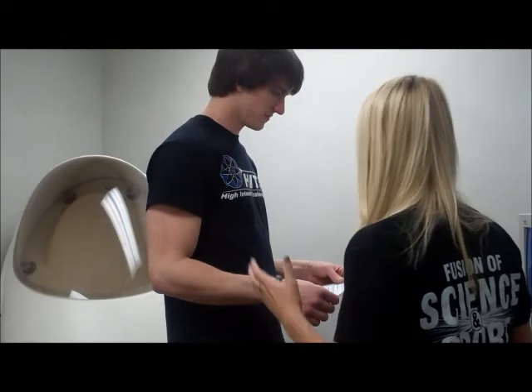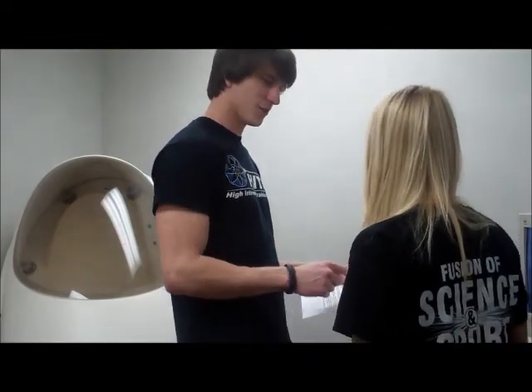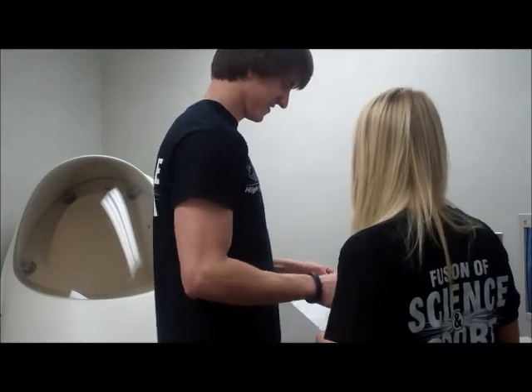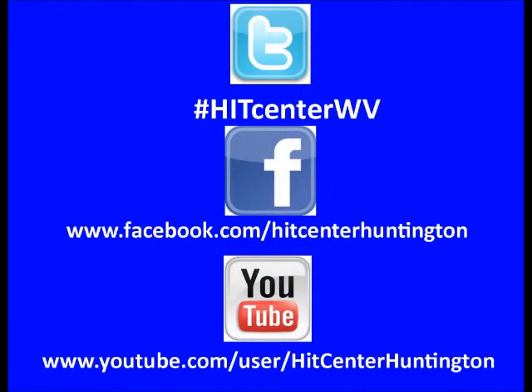Your bod pod results will be immediate and extremely accurate. Your results will then be explained to you by your HIT Center trainer. This test is great for anyone who is interested in their body composition, such as any athlete, anyone looking to lose weight, anyone getting fit, or for those who are just curious. The HIT Center of Huntington has a bod pod at our facility with staff who is very knowledgeable of how it works. Please feel free to come by and visit us today.